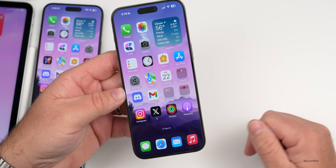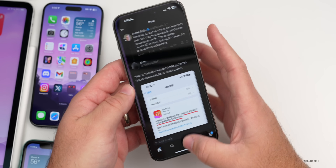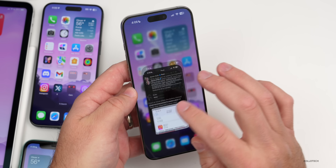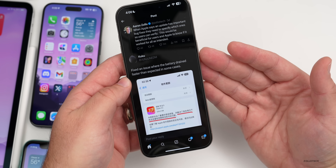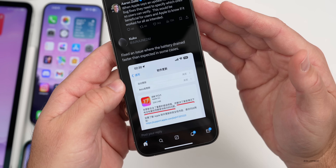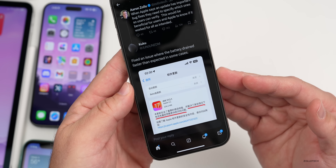iOS 17.2.1 resolves a major issue — battery life drain. Apple's release notes in the U.S. just say 'important bug fixes recommended for all users,' which isn't helpful. Thanks to a viewer named JunJun, he shared that in Japan and China the notes specified it fixed an issue where 'battery drained faster than expected in some cases.' Apple really needs to consolidate those notes and make them available everywhere.